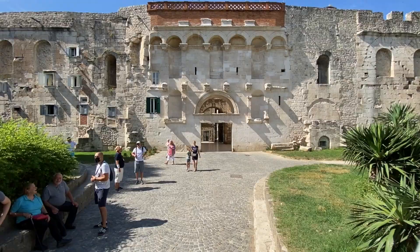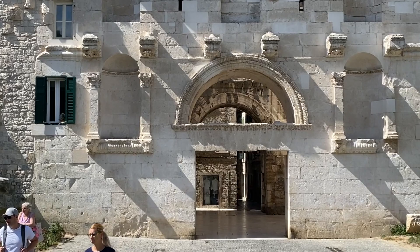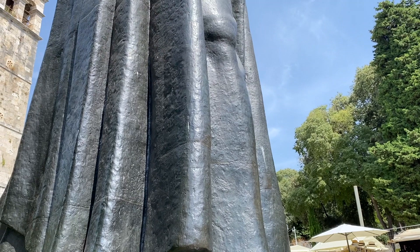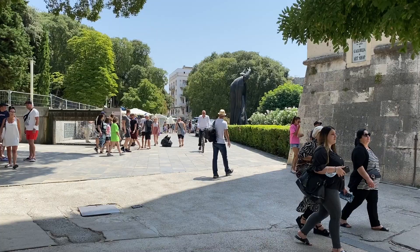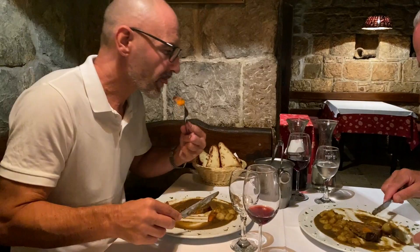Ivica, my Eric Clapton look-alike guide, put me in touch with a local food and wine guru named Igor. Igor and I agreed to meet shortly by the huge statue of the famous bishop right outside the palace and discussed some lunch ideas on the spot. But that's a topic for a separate video — to see how it went, please visit my sister channel, I Love This Place. The link is below.